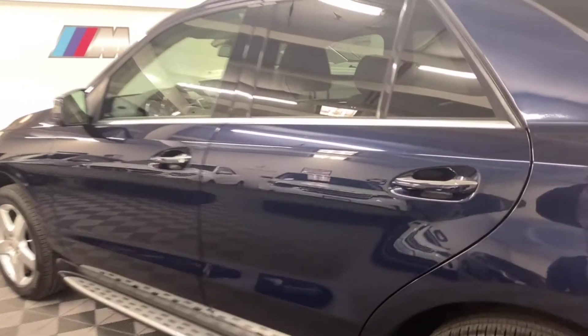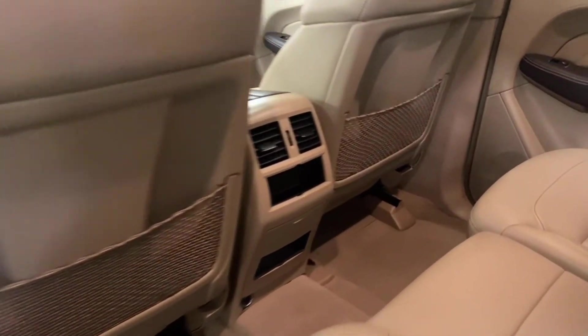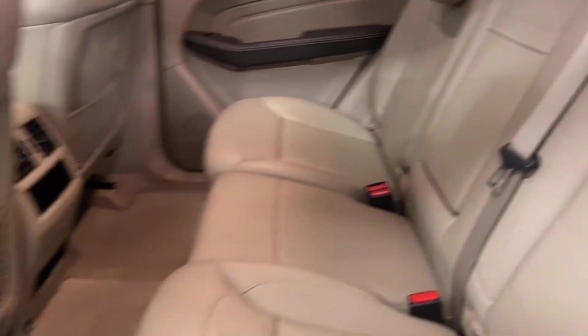It is wired for an aux. Check out the back seats — vents in the back, center console, very spacious with a lot of leg room.